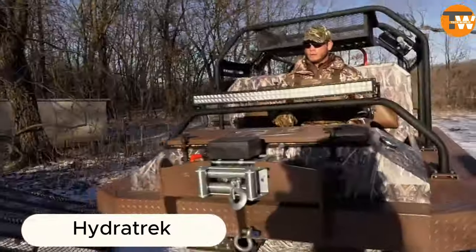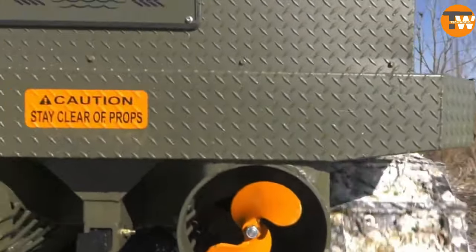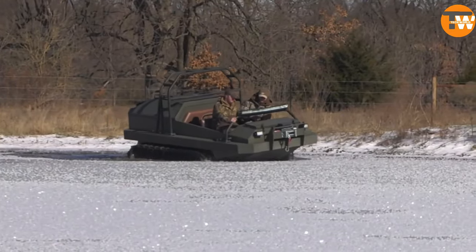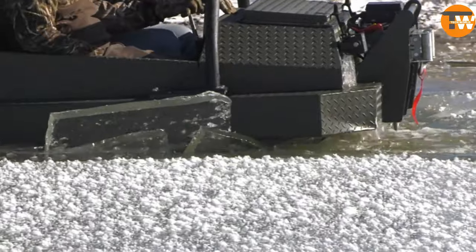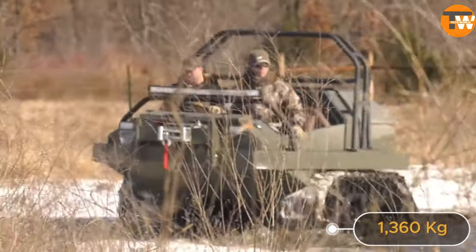Hydratrec specializes in making vehicles for tough spots, used by farmers, rescue teams, and power line workers. Their basic Chem 66 model can carry 5 people and haul up to 1,360 kilograms of cargo.